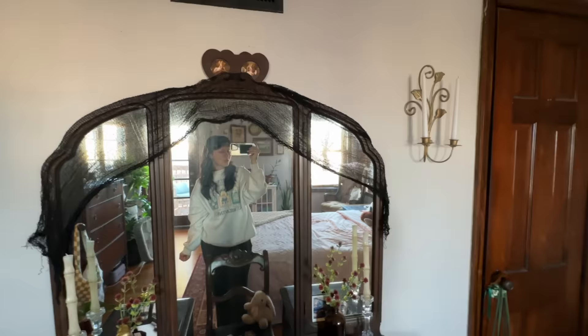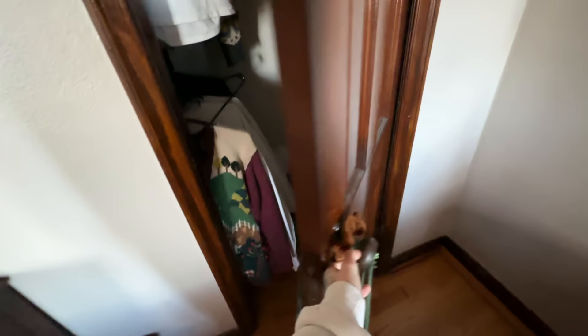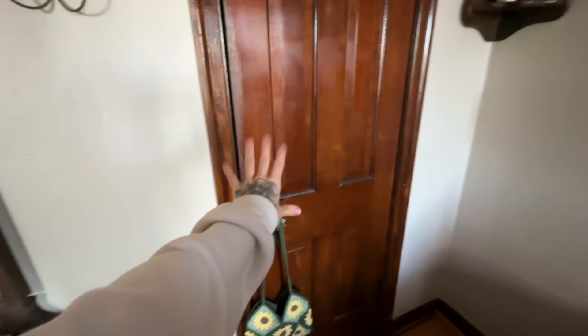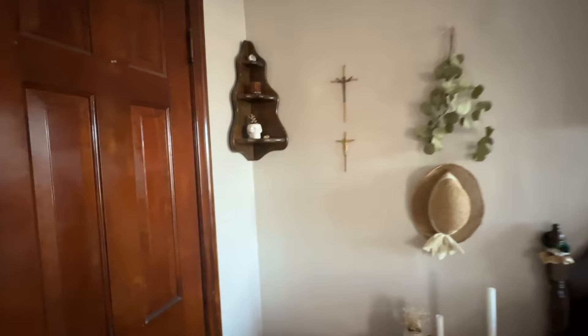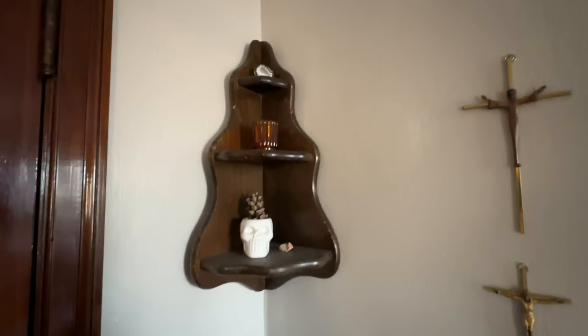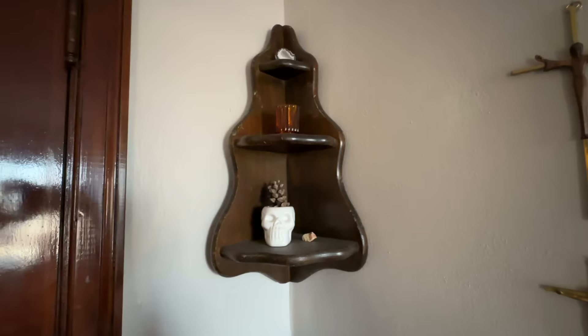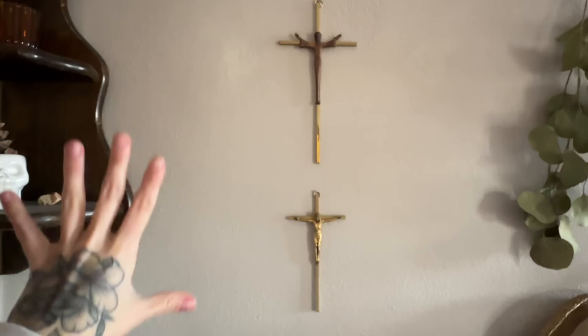Over here we have our closet — it's a mess because I have all my donate bags on the ground. It's packed to the brim; it's a very small closet but we make it work. I also command-stripped my cheap mirror on the door, which has been such a game changer. In this corner I usually have our hamper, but I'm doing laundry at the moment. I have this really cute little corner shelf that I found at the Goodwill bins for like a buck, very minimally decorated but I love it.